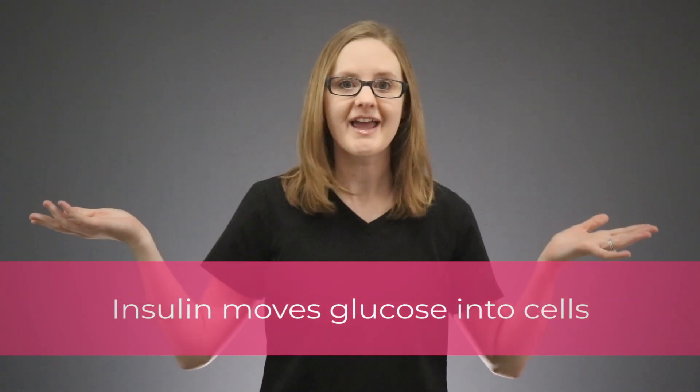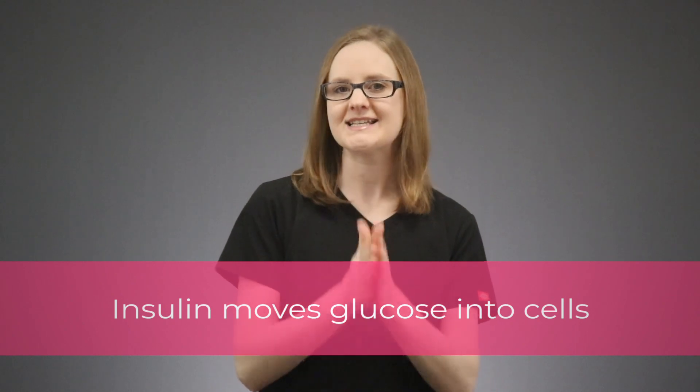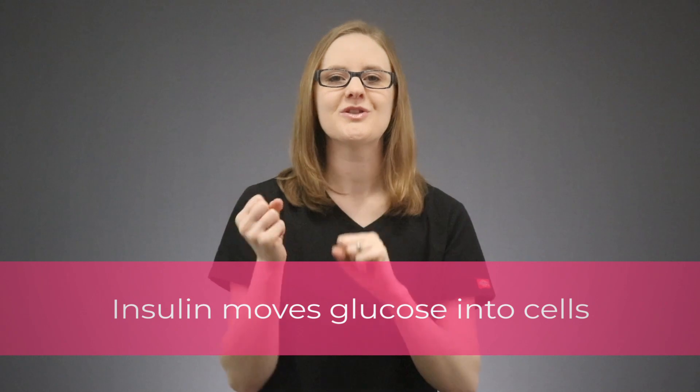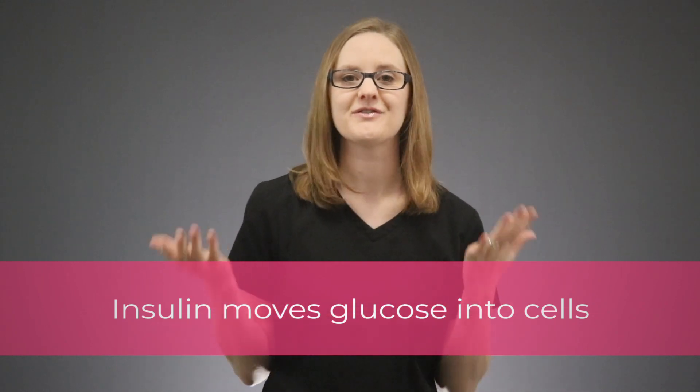Insulin is the key that unlocks that cell. Without insulin, sugar can't get into the cells, because insulin is that key. So insulin grabs onto glucose and shuffles it into the body cells so that the cells can use it for energy.